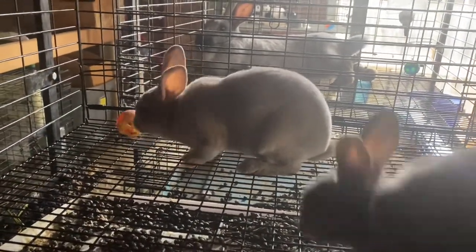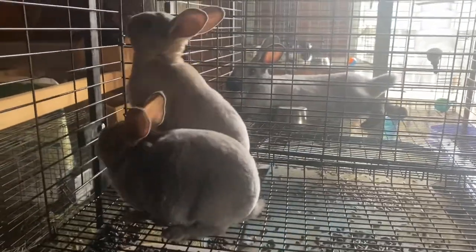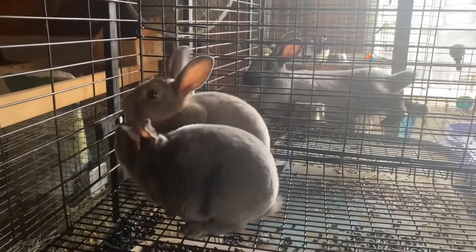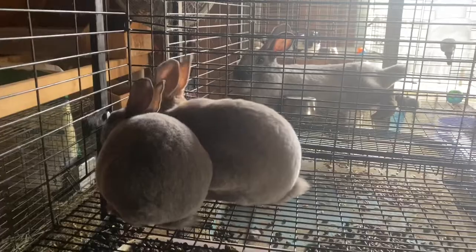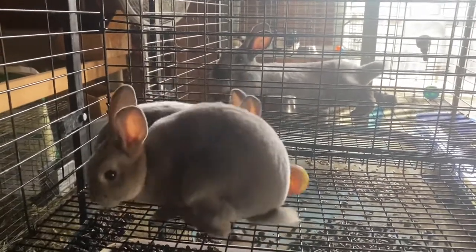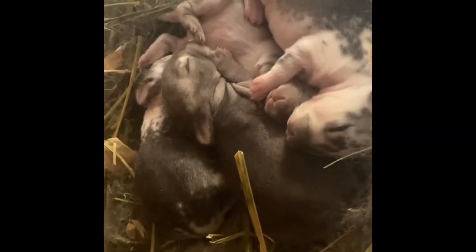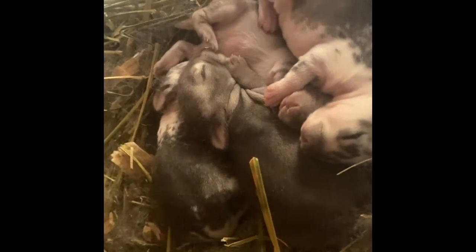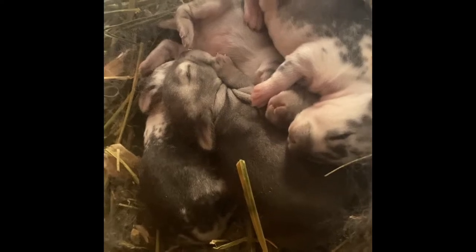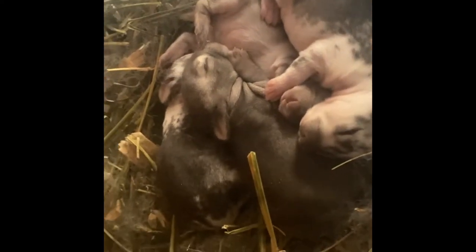Somebody on my TikTok asked if she was actually an opal because she looks so dark on camera, but if you're looking at her in real life she is very, very light — so she is a lynx. It's just the camera is really bad at showing the depth of color of her fur. And of course, this is the rest of One's babies. Look at all the chinchillas in here — she gave me six chinchillas in this litter and I am just smitten with the amount of chins we got this time.